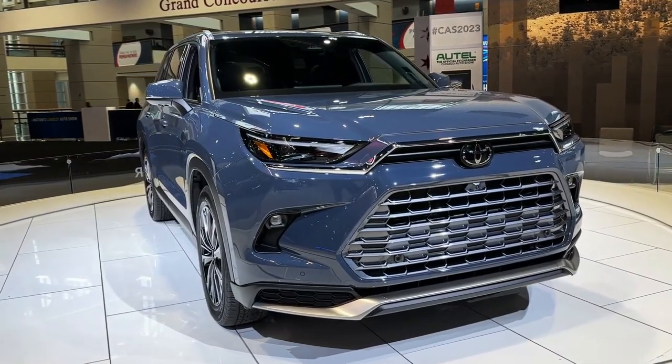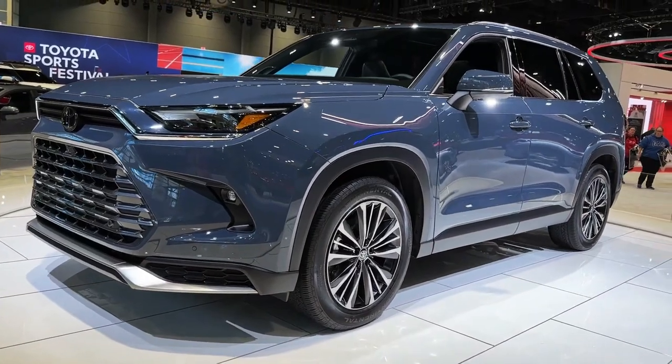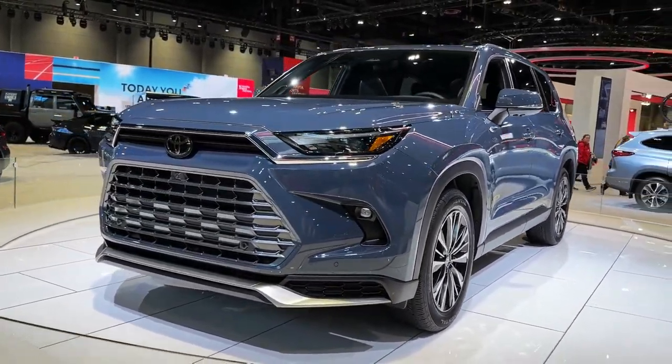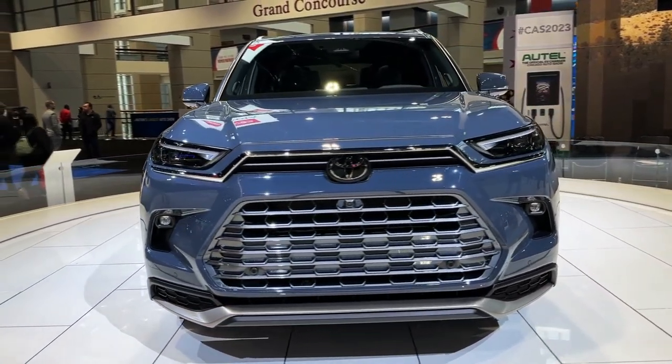Hello auto lovers, welcome back to Auto Universe channel. We hope you guys are in good health. Today we're going to show you the 2024 Toyota Grand Highlander walk-around and review and explain the details of the car.